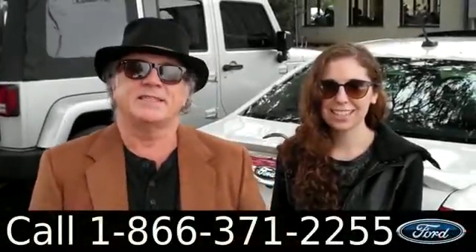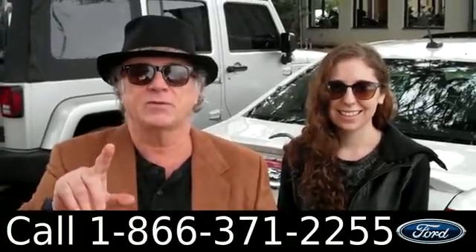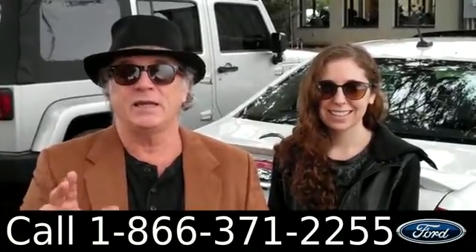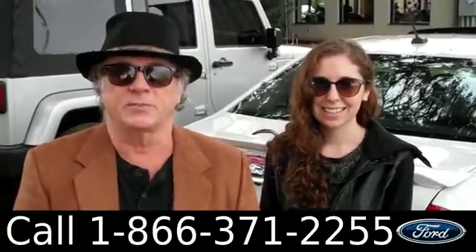Hey, this is Randy and I'm Ashley. SantafeFord.com in Alachua, Florida, right next to Gainesville — super quick ride from Lake City or Ocala. We're looking at a 2011 Ford Fusion, clean Carfax, one owner, super low miles. Stay tuned, Ashley has more details.